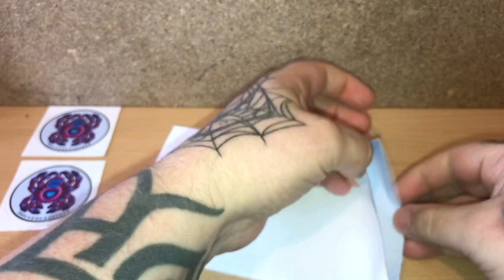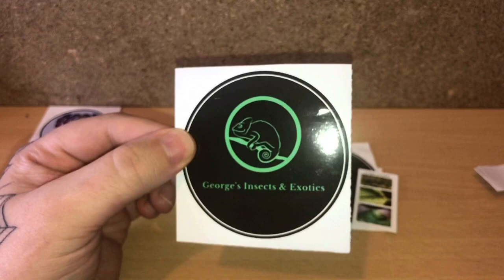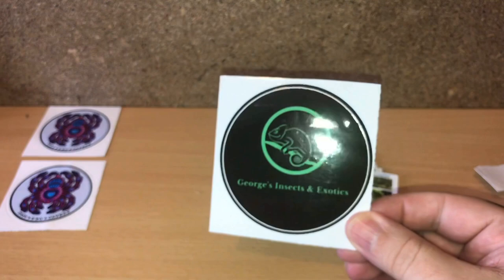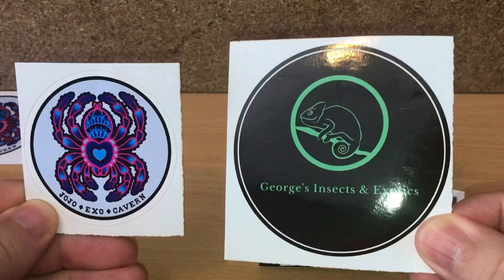Let's open the second envelope. I just want to say a massive thank you to everybody that sent me their YouTuber logo sticker. So we have George's Insects and Exotics — there's a fly flying around! Fantastic design. All the designs people have sent me are just brilliant. Two fantastic logos — if you like their content, please check them out, I'll leave a link in the description.